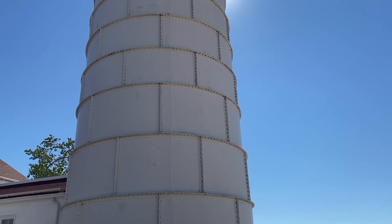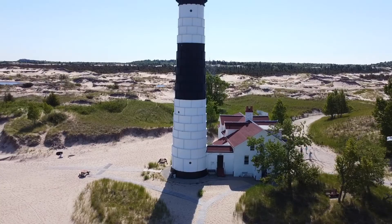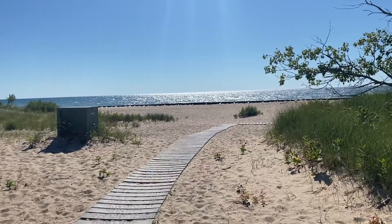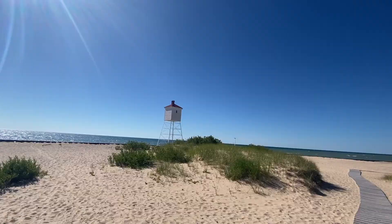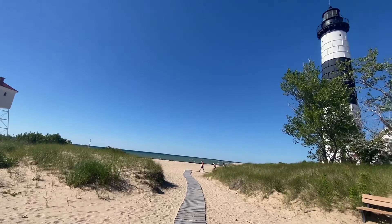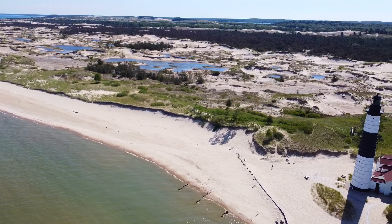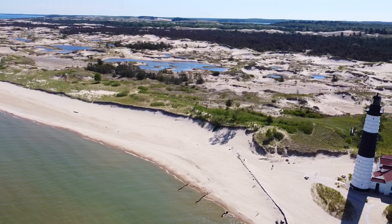The Big Sable Lighthouse stands 112 feet tall in Ludington State Park on the shores of Lake Michigan. To get there you need to go through the state park and hike about two miles. In the early 1900s Big Sable started deteriorating badly, so they covered the lighthouse with metal plates giving it its black and white look today. In 1949, Big Sable became the last Great Lakes lighthouse to be electrified. This is the largest state park along Lake Michigan and one of the largest in the lower peninsula, with over 5,300 acres in Mason County and 5.5 miles of Great Lakes shoreline.